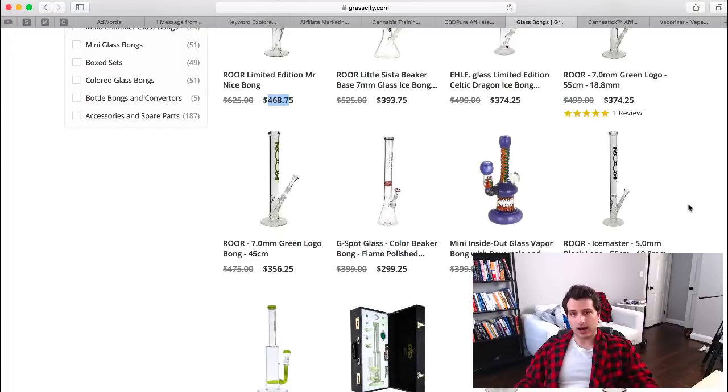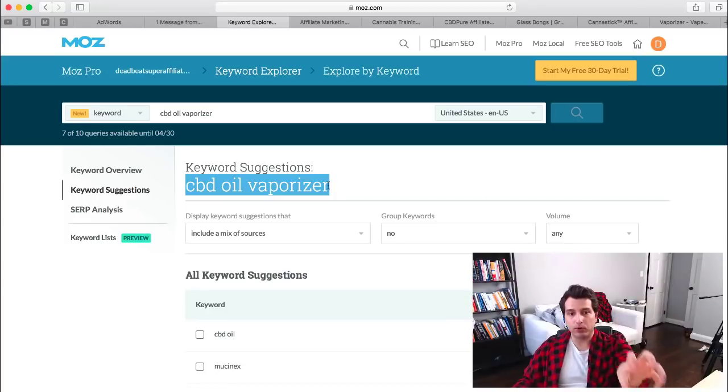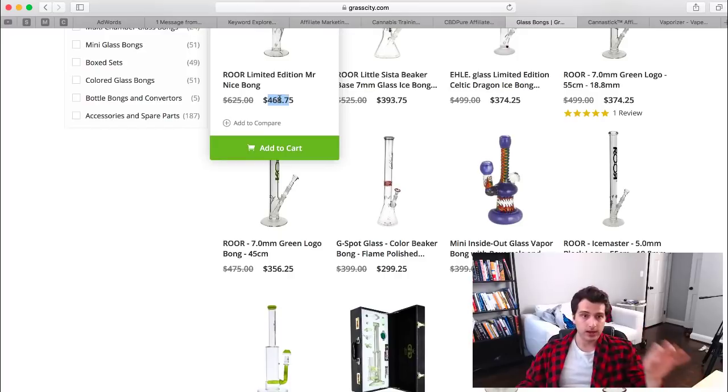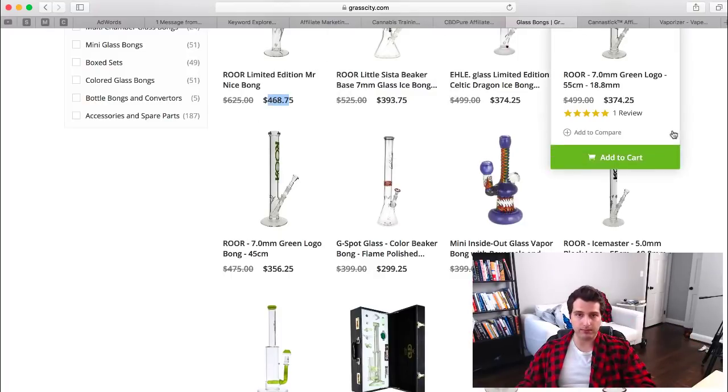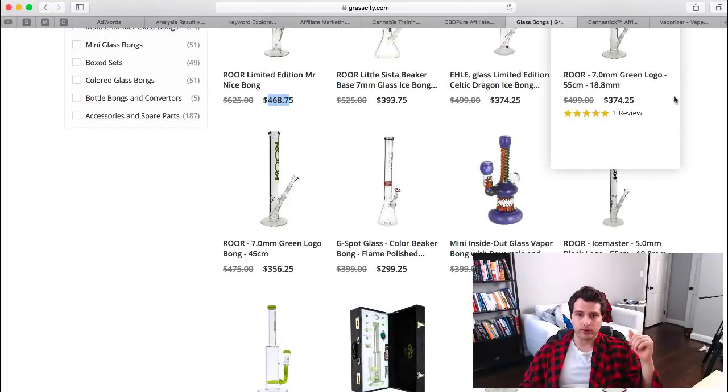There's a lot of potential to make money in the marijuana niche. If you don't know where to start, check out my Deadbeat Super Affiliate system at deadbeatsuperaffiliate.com — it shows you the technical steps of creating blogs, ranking for specific keywords like 'CBD oil vaporizer,' and sending traffic to affiliate offers. For example, selling one of those bongs at 10% commission nets you about $46–$50 per sale — two or three of those a day is well over the $100 per day mark.